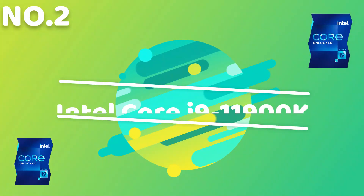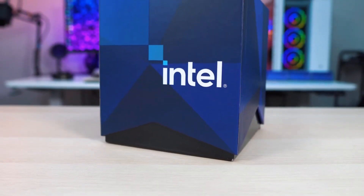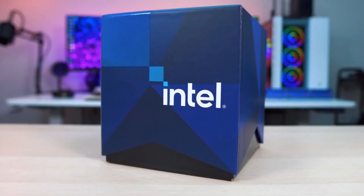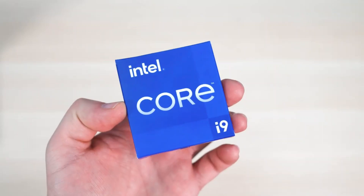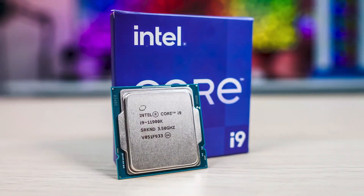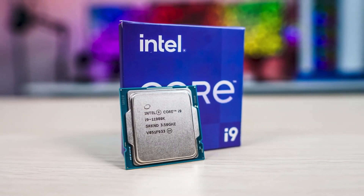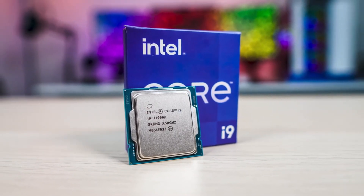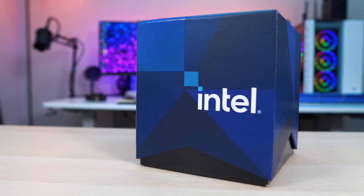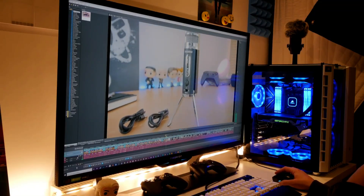Number 2: Intel Core i9-11900K. The Intel Core i9-11900K is one of the best gaming CPUs from Intel. It is based on the 11th Gen Rocket Lake architecture and has a base clock speed of 3.5 GHz and a boost clock speed of 5.3 GHz. The i9-11900K has 8 cores and 16 threads, making it an excellent choice for gaming and other demanding applications.